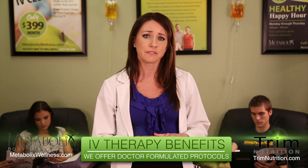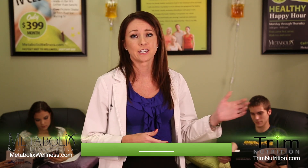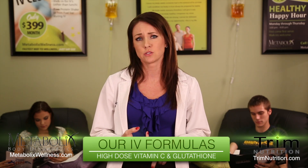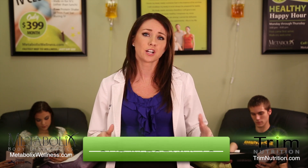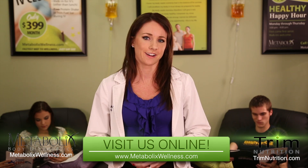At Metabolics Wellness we offer several different physician-formulated IV nutrient protocols. Our wellness IV contains vitamins B6, B12, B-complex, calcium, magnesium, vitamin C and minerals. Ryan is here getting a sports performance IV and Becky is here getting a wellness IV. We also offer other IV formulations such as immune boosting, anti-aging, telomere, high dose vitamin C, glutathione, mental alertness, migraine prevention and skin rejuvenation IVs. Visit our website for more information at www.metabolicswellness.com.